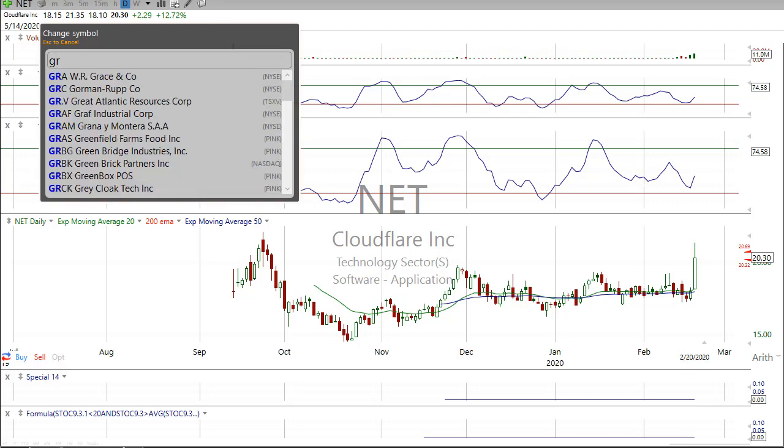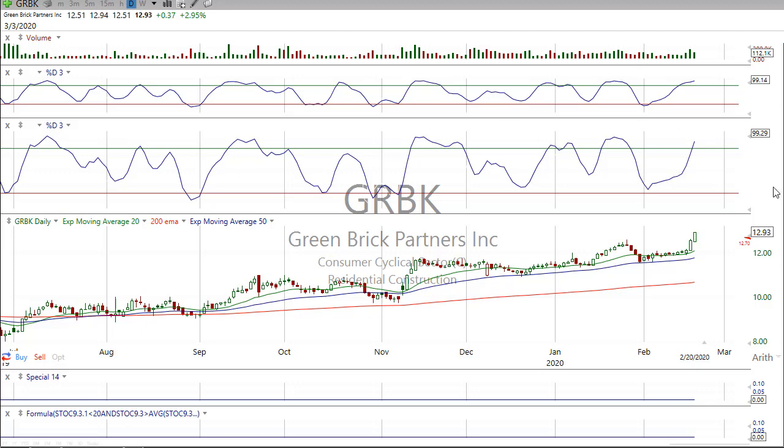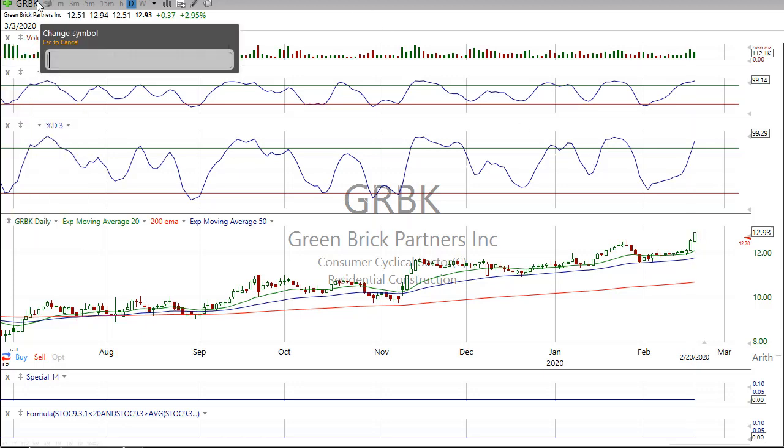GRBK — we nailed it. We got in right before this started to take off. We have two days in it, one more day of upside on this, and we'll probably end up taking profits. GRBK still looks good long-term. Big funds got into that — that's why we got into it.